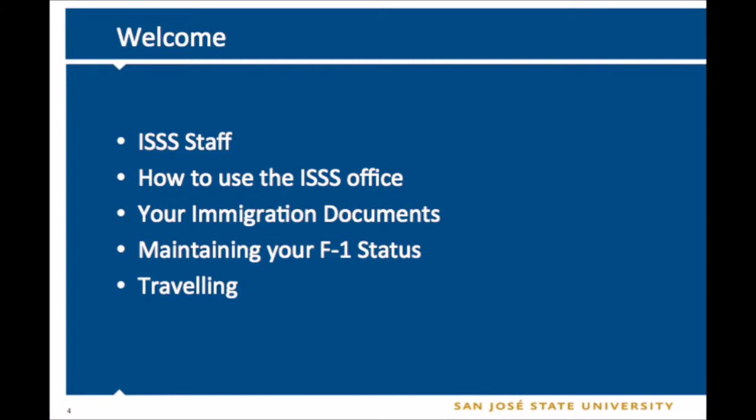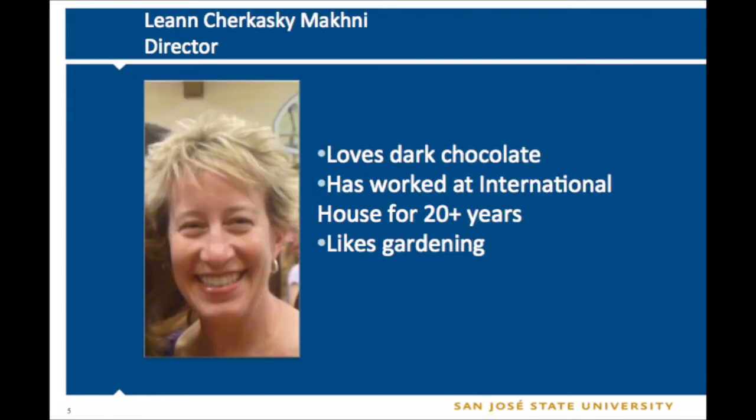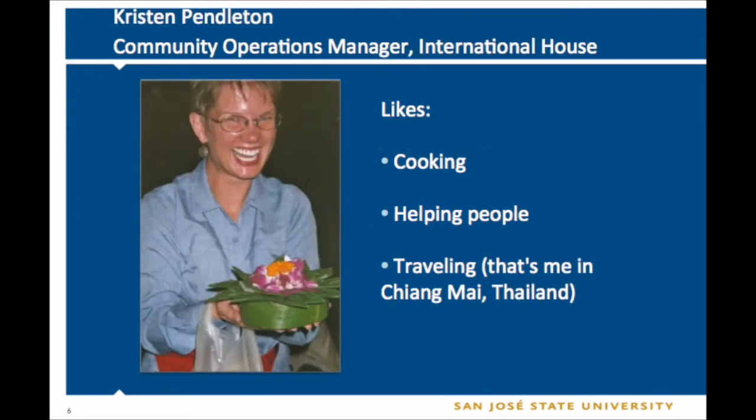Let me start with introducing the office staff. This is Leanne Tchaikovsky-Mockney. She is the director of International Student and Scholar Services and the director of our International House, or I-House, which is a residence for international and domestic students. She's worked at I-House for over 20 years and she enjoys dark chocolate and gardening. Next up is Kristen, our community operations manager at our International House. She likes cooking, helping people, and traveling.